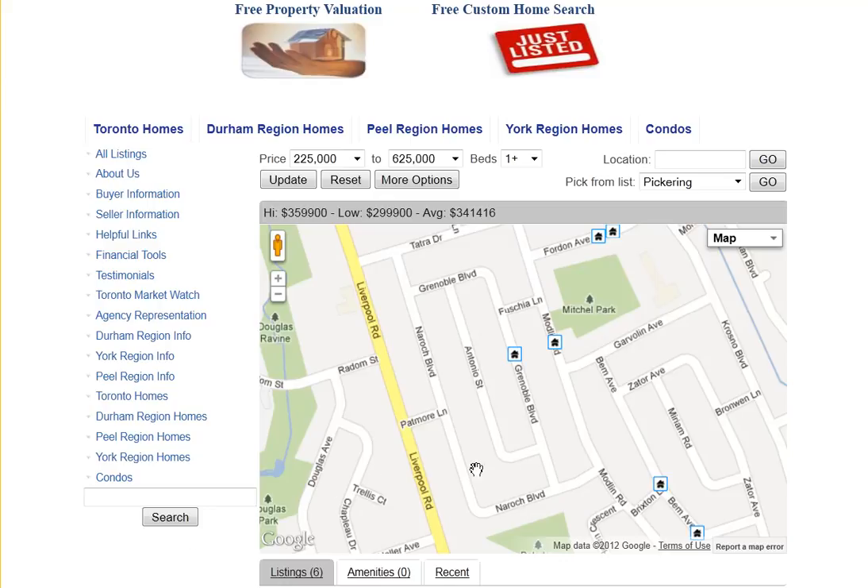Are you looking for homes for sale around Grenoble Blvd in Pickering? Welcome to our interactive map, which is updated daily.